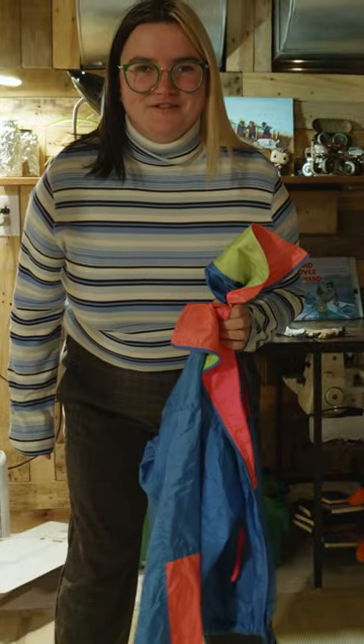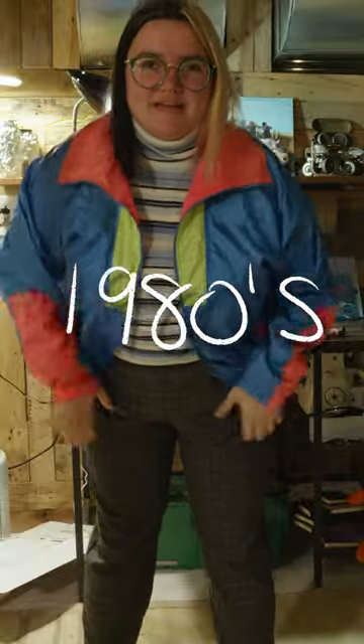I've been looking for one of these for a long time. This is a 1980s vintage Columbia Windbreaker.